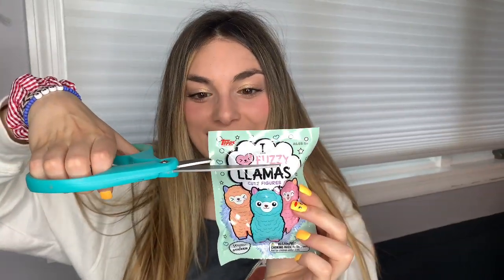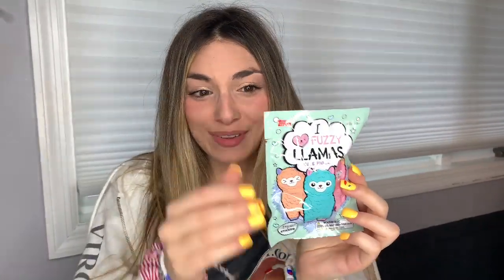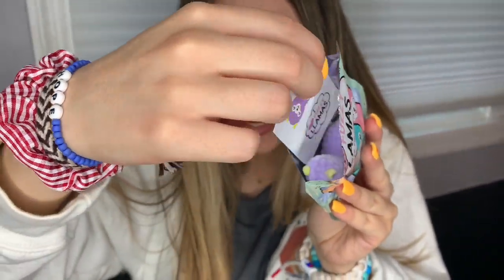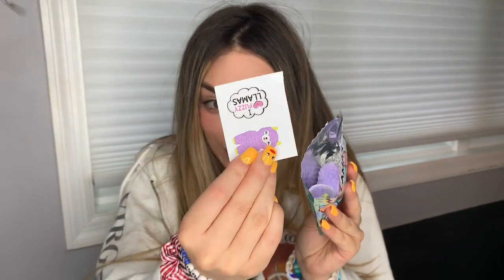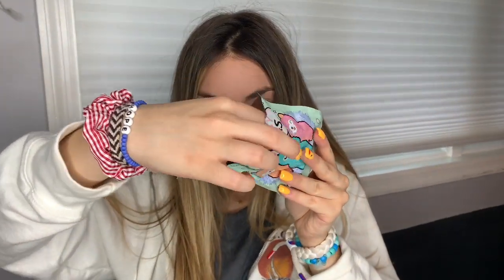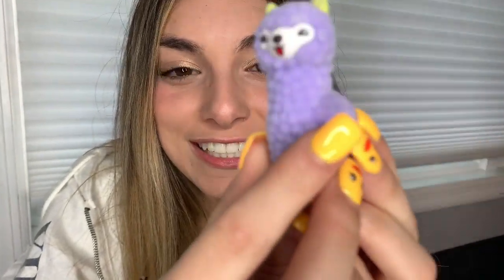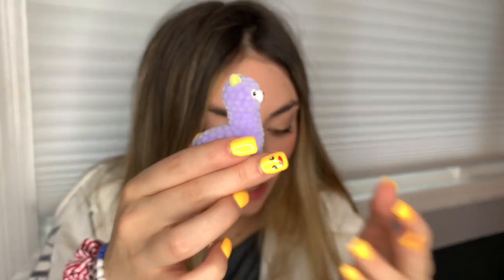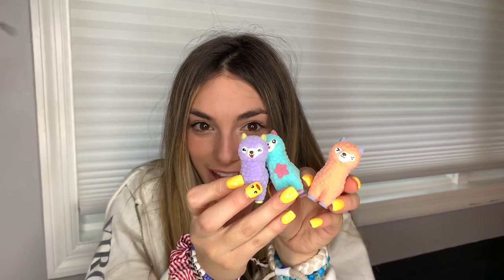Before we end this video, let's open one more llama. Here we go. Let's see what color llama we got — I know we got a pack of stickers. Oh, we got a pretty purple llama! Oh my gosh, look at her tongue out — she wants to lick you. She's really cute. She's going to have fun with our other llama friends.